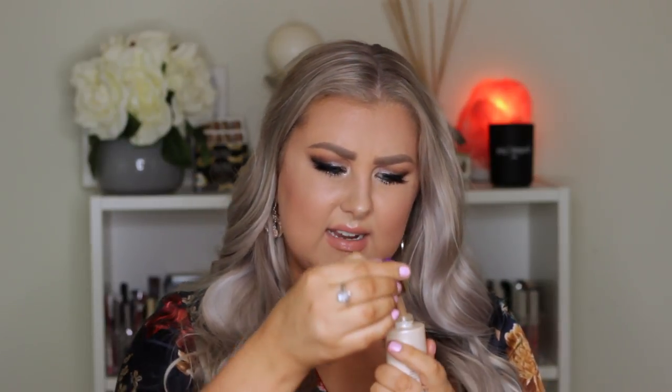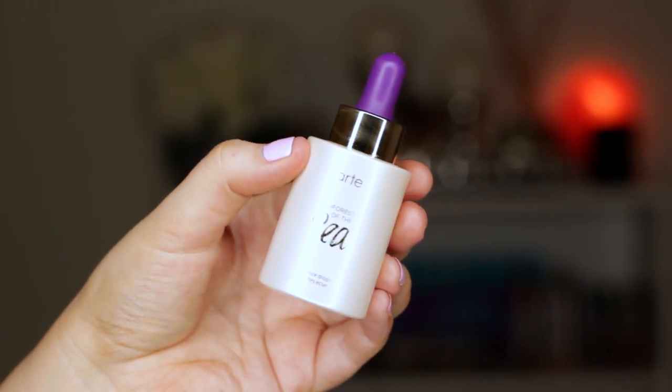Moving on to face products — I love Tarte face products. The prep product I use is the Rainforest of the Sea Radiance Drops. These are kind of like an oil, and it's hard to explain — it looks like a very pearly liquid. But when you apply it to the skin and then apply foundation over the top, it makes your skin look like it has this inner glow. I don't use them half as much as I should because it's an extra step I always forget, but when I do use them, I always notice my skin looks so much more healthy and radiant.